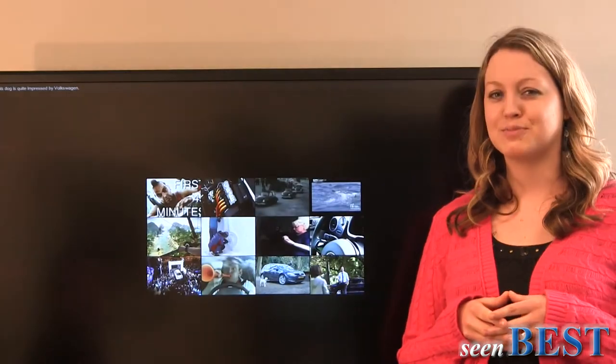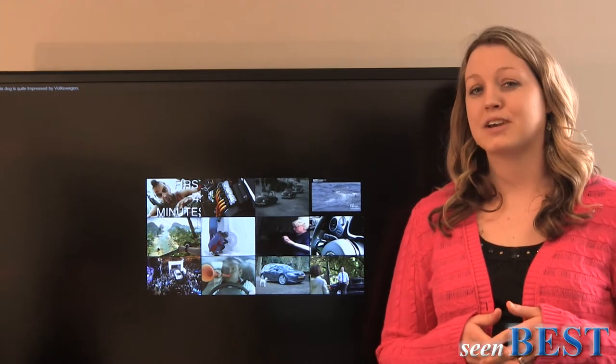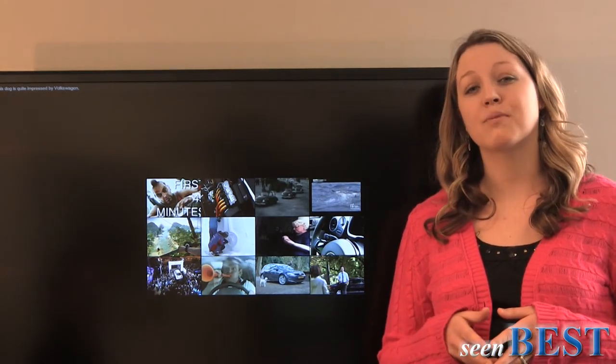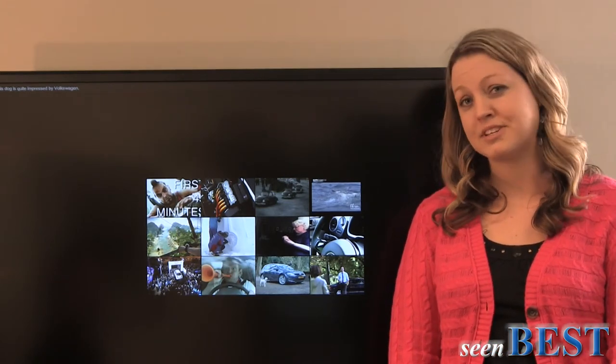And that's what's hot in social media today. To watch the full video, look for the link in the description below. If you want to talk about it, connect with SceneBest on Facebook or Google+, or on our blog at www.SceneBest.com. Thanks, we'll see you next time.